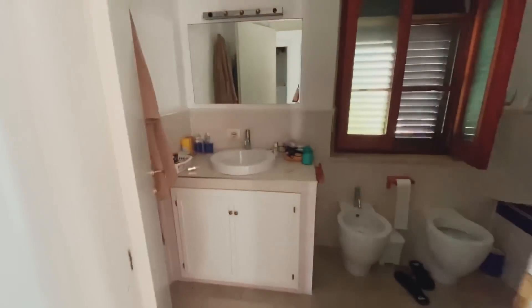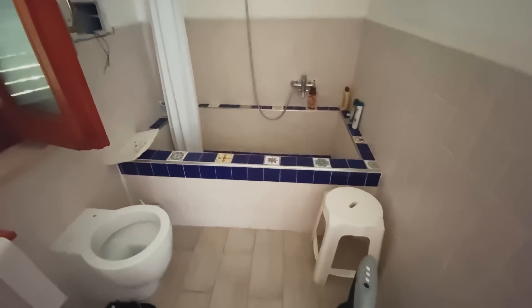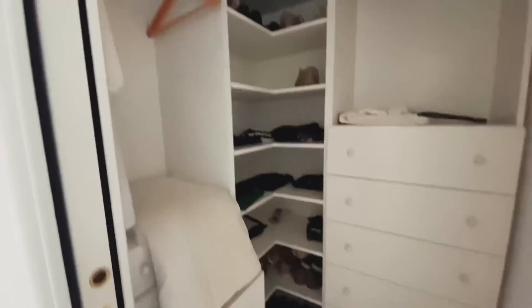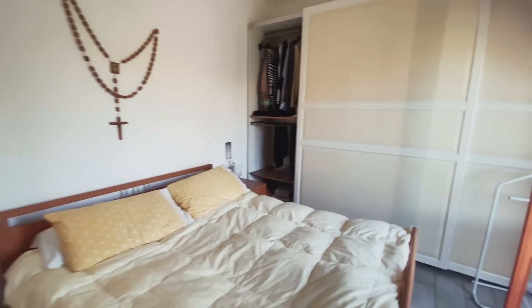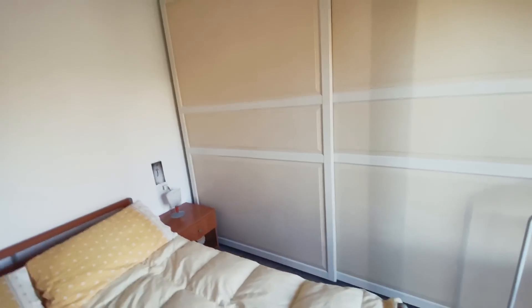We have two master suites, each with its own ensuite bathroom. This is master suite number one — look at this bathtub, it's very big. No jets, which is too bad, but a big bathroom: bidet, toilet, sink, bathtub, and a little closet. It wouldn't hold half my stuff, but that's okay.